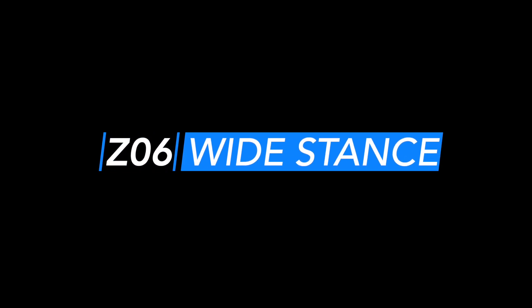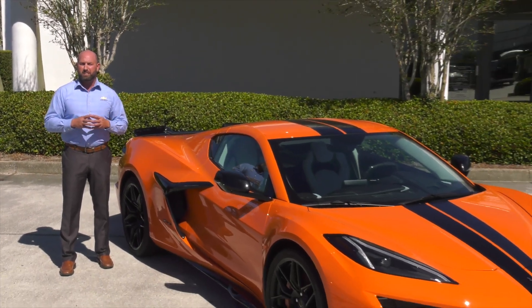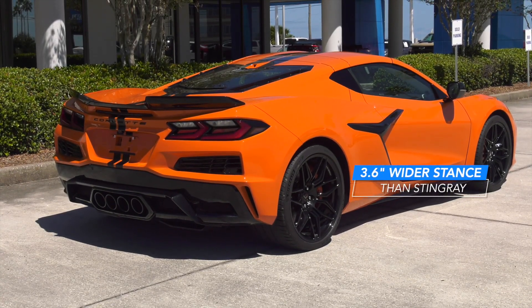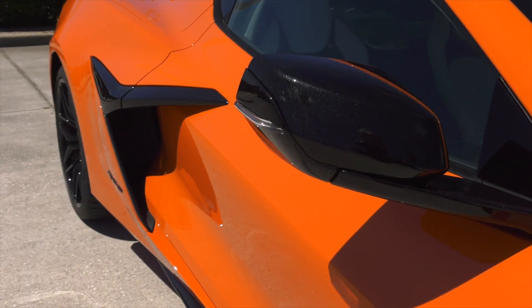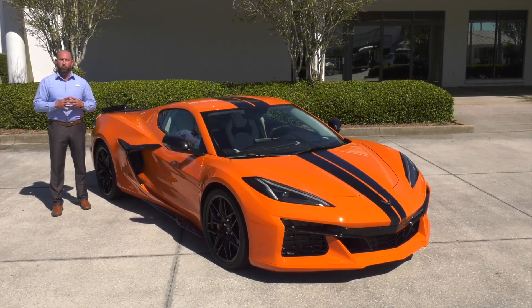Wide stance. The performance envelope of the Z06 is built upon the Stingray Corvette's foundation. A 3.6-inch wider stance helps accommodate the massive 345 series tires, and also allows more airflow and handling to be the supercar on the track and the roadway.